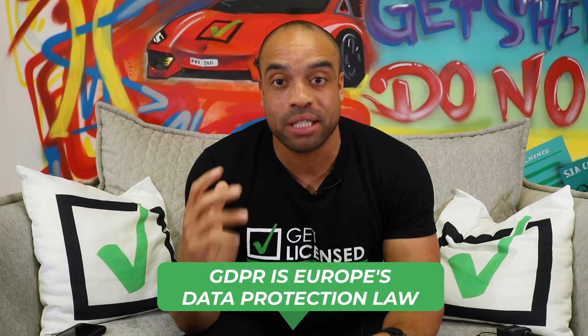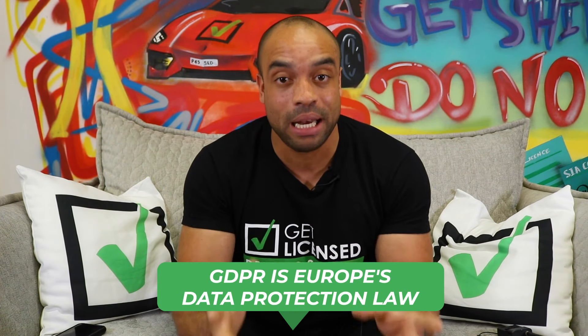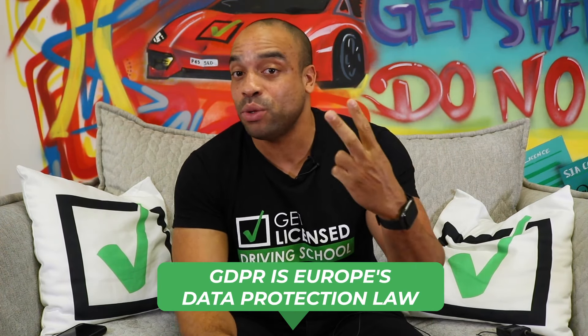If you're worried about your data, your insurance company shouldn't share your telematics reports with anybody else — GDPR protects you from this. Also, insurance companies shouldn't report your driving data to the police, so if you go over the speed limit by two or three mph once or twice, that might affect your premium but it won't get reported to the police unless they ask for it.